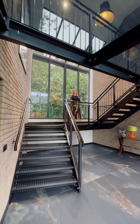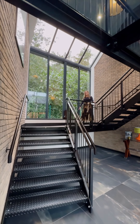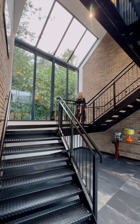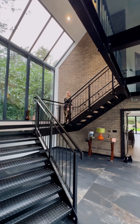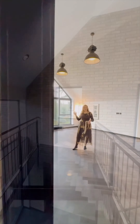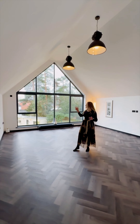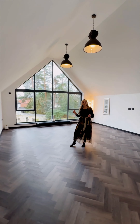Many vibes from the property are real urban contemporary, with this steel staircase and the glass walkways. Come upstairs and see the master bedroom. There's so much natural light flooding through the property, especially in the master bedroom with this beautiful apex window.